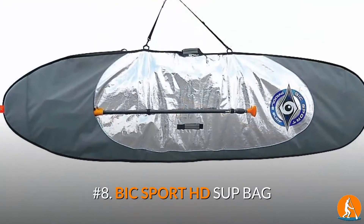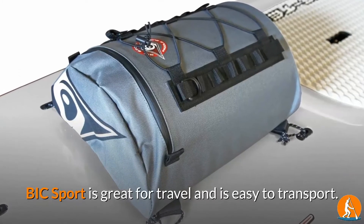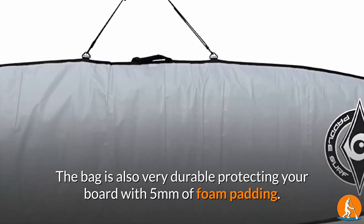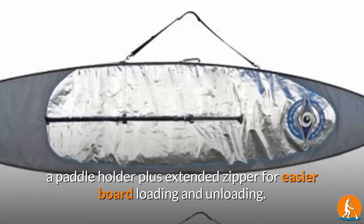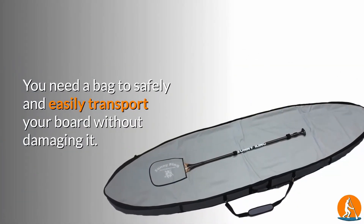Number 8: Big Sport HD SUP Bag. Big Sport is great for travel and easy to transport. The bag is also very durable, protecting your board with 5mm of foam padding. There are also multiple carrying handles, a paddle holder, plus an extended zipper for easier board loading and unloading.